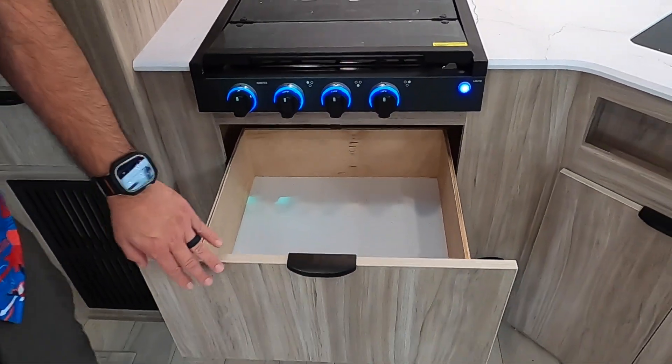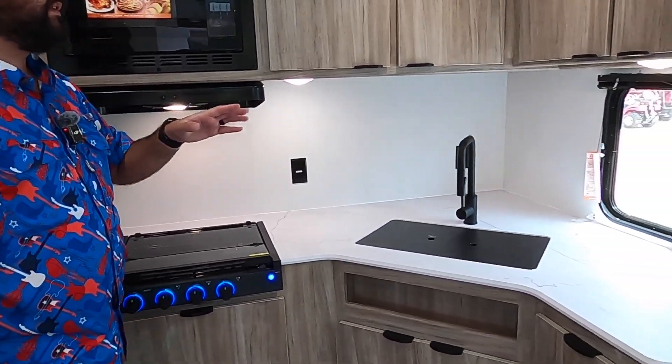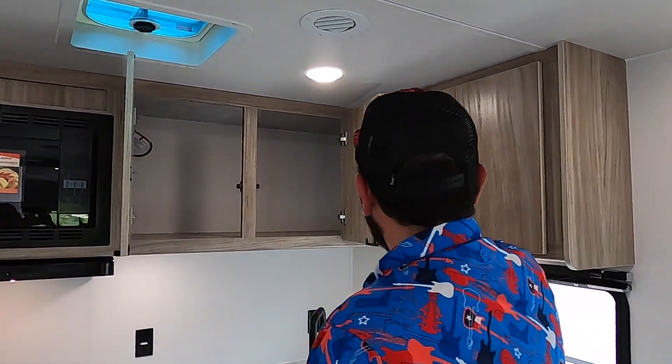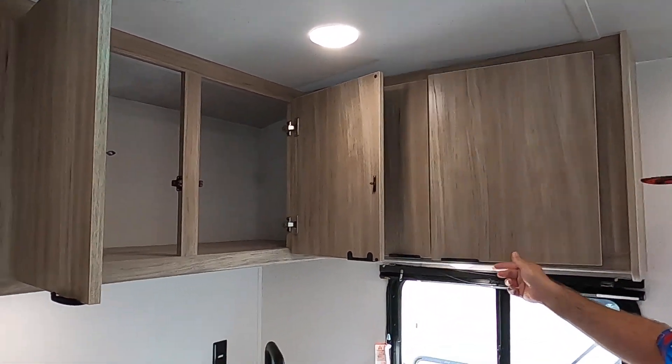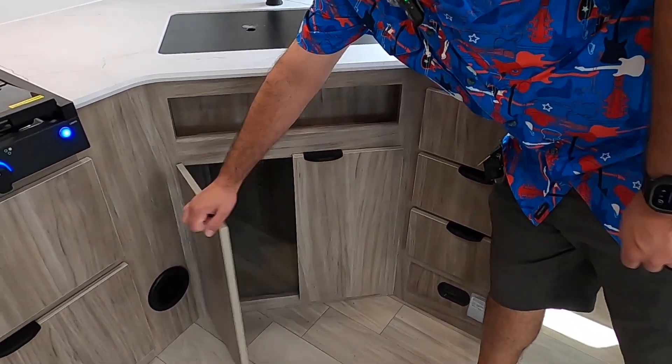Since we have the convection microwave, that frees up space for pot and pan storage right here. If you like to cook, the front kitchen floor plan is amazing — you have tons of storage overhead and on this side as well, plenty of counter space for meal prepping, and easy access to all of your utensils and everything else in the kitchen.